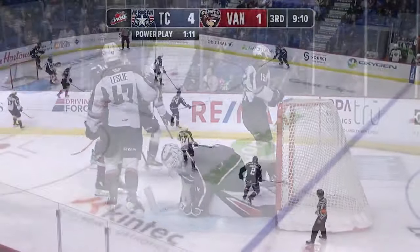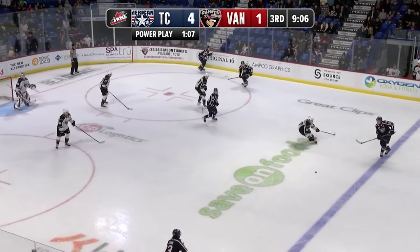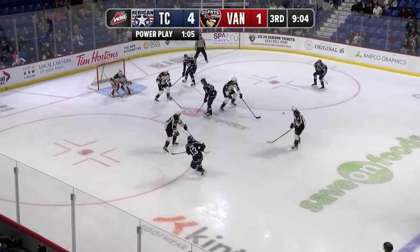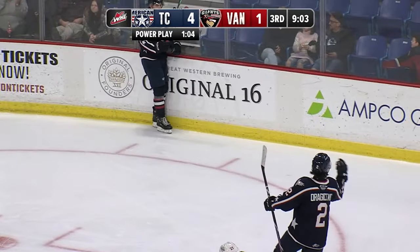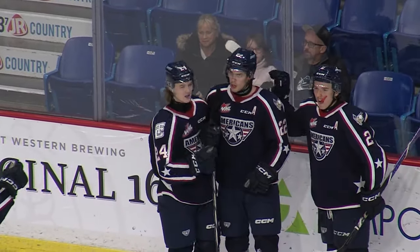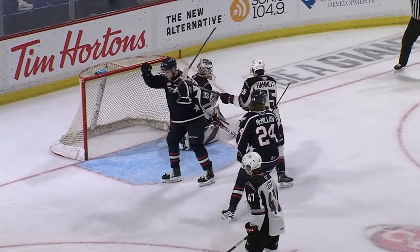9:32 to go in the third. Giants down 4-1, they still have to kill the remainder of this penalty — another minute and seven seconds. Gavin from the top of the circle across, one-timer scores. Parker Bell with a blast on the one-timer — not a slap shot, just a snapshot. It had a lot of velocity and it's 5-1 Tri-City.